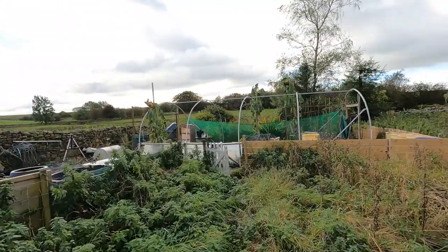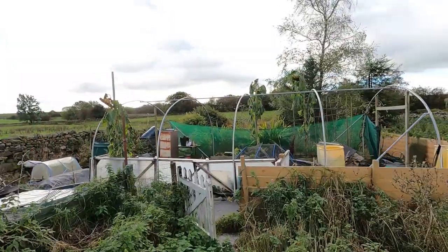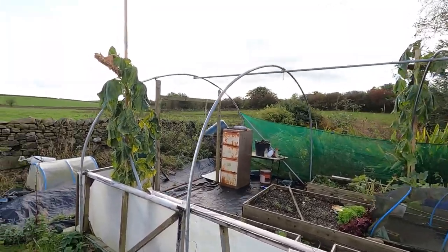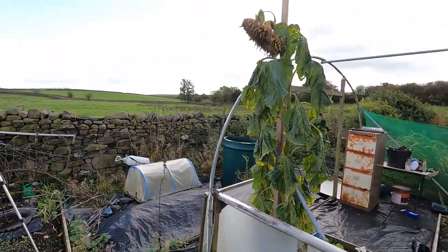Hi folks, first time up at the plot for a good month. We'll see what's going on — I'm going to try and harvest a bit of stuff. I'm just hoping that the rats haven't turned up, so we'll have a look. Some flowers are looking a bit bedraggled now, but I'm surprised they're still standing up. Like I said, I've not been up for a month.